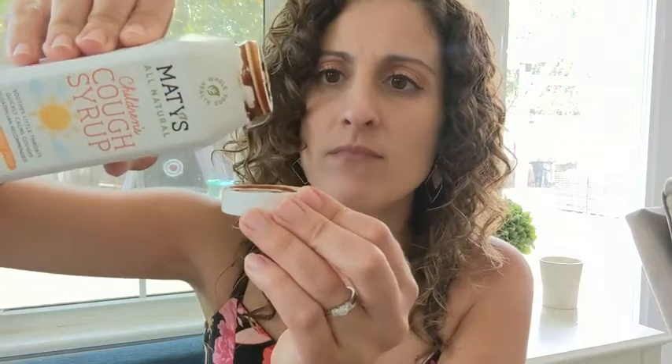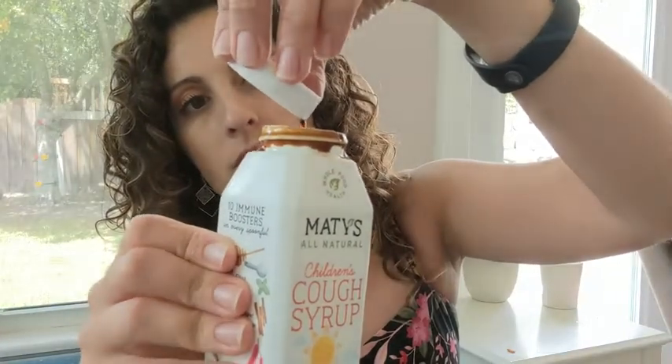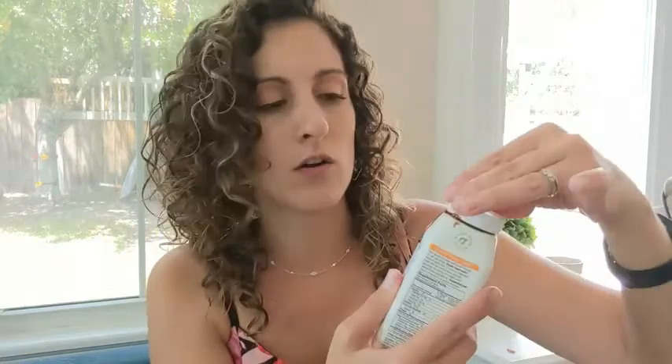I'm going to pour a little into the cap so you can see the consistency — it truly is like a syrup consistency. It doesn't smell the best, I'm not going to lie. It tastes like honey, and I can taste cinnamon — it's not bad. We just know how kids are; kids are picky.